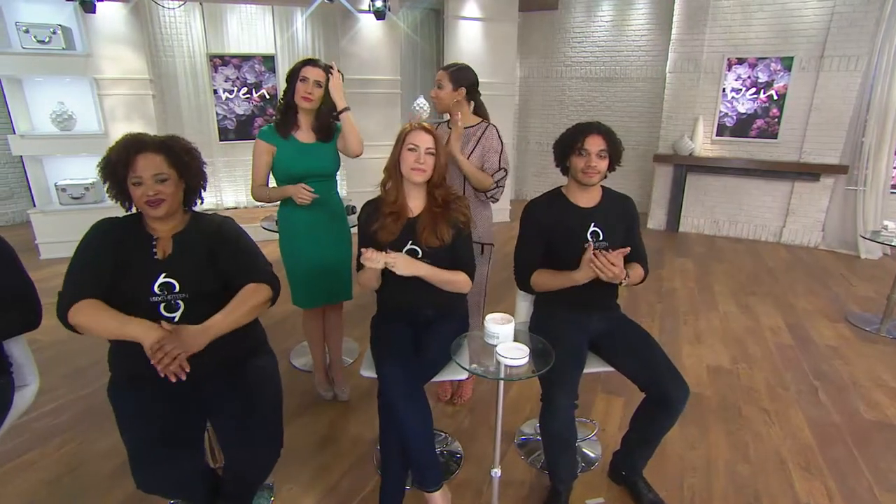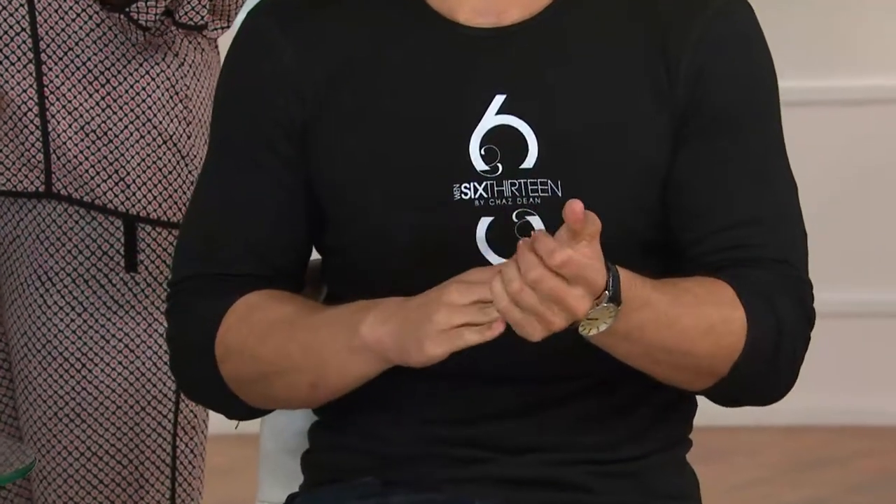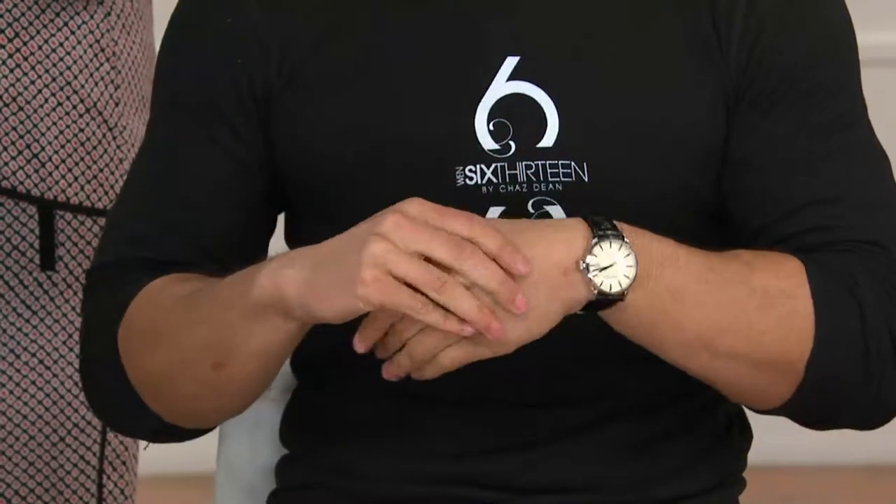We have a few fellas with us tonight. If you're wondering, is 613 going to be a very feminine scent? This is actually universal — it's gender neutral. It's lemon, rosemary, and vanilla bean. It's very light, very fresh, very crisp, but not too overpowering. You're not going to walk into a room and someone's going to say, whoo, what is that smell? It's just a nice, crisp scent.